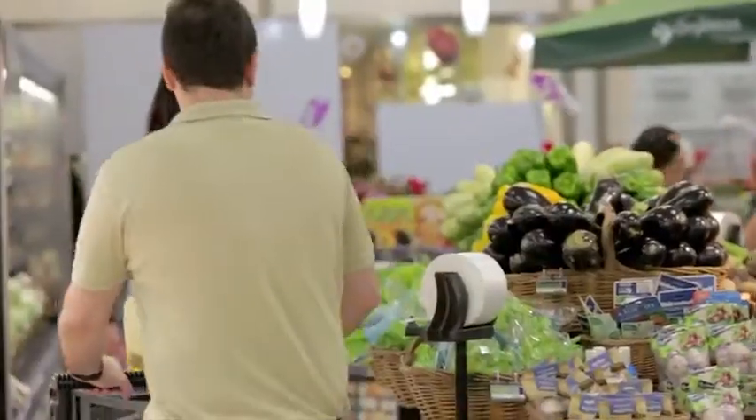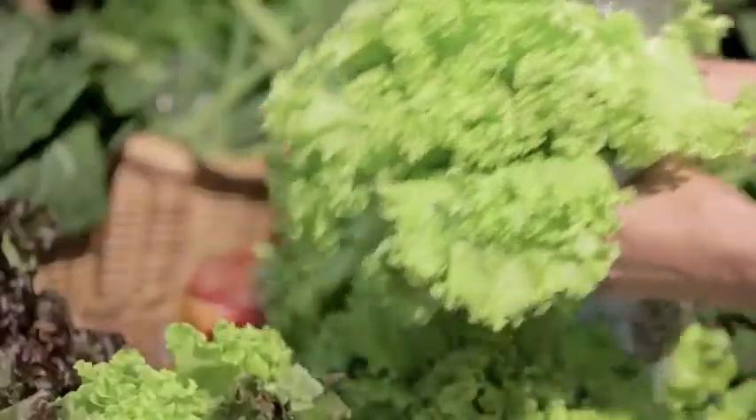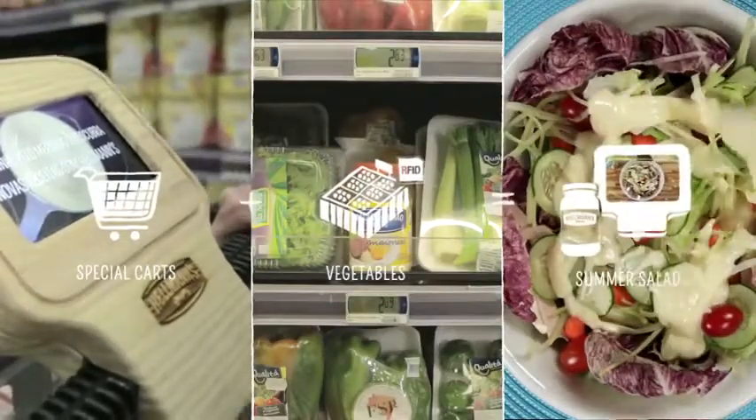As you pass by the vegetables, the cart reveals a new recipe with Hellmann's and those ingredients. For example: vegetables → fresh summer salad.